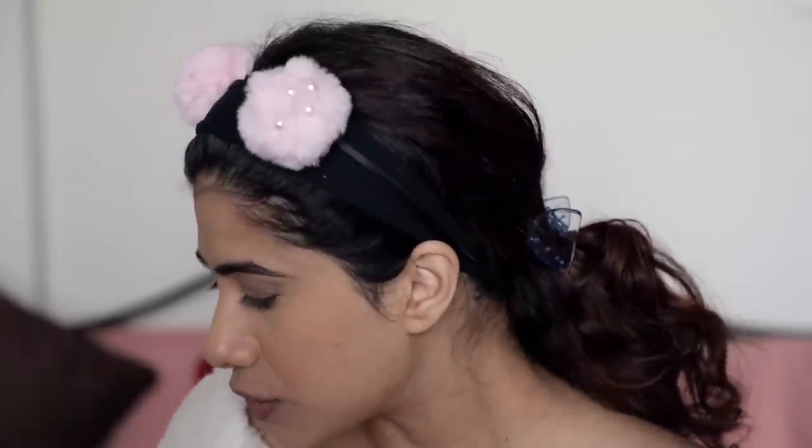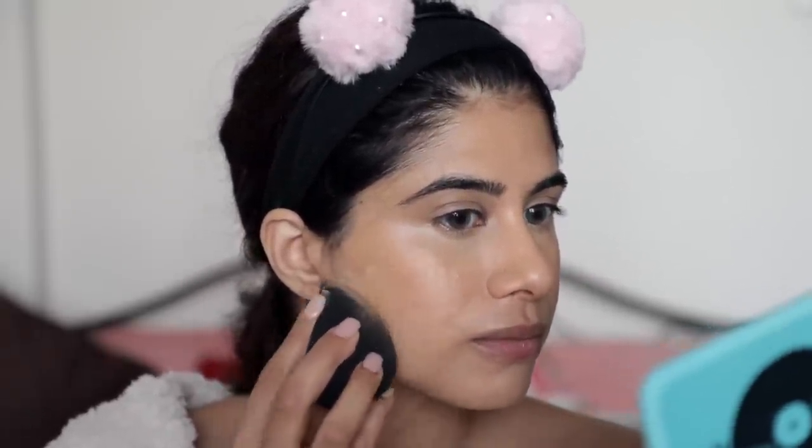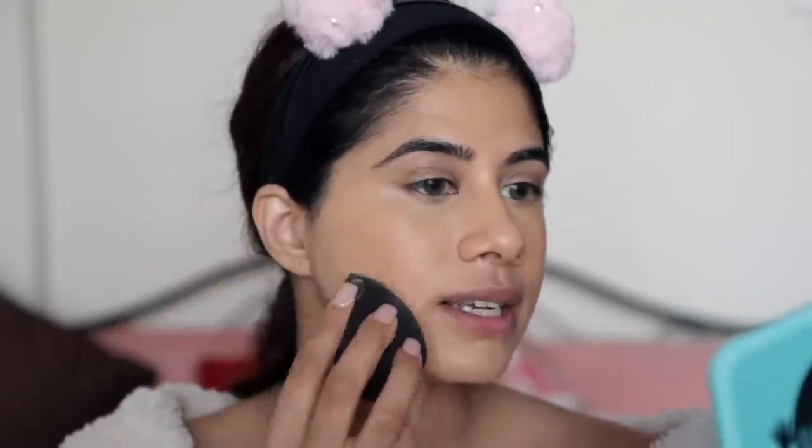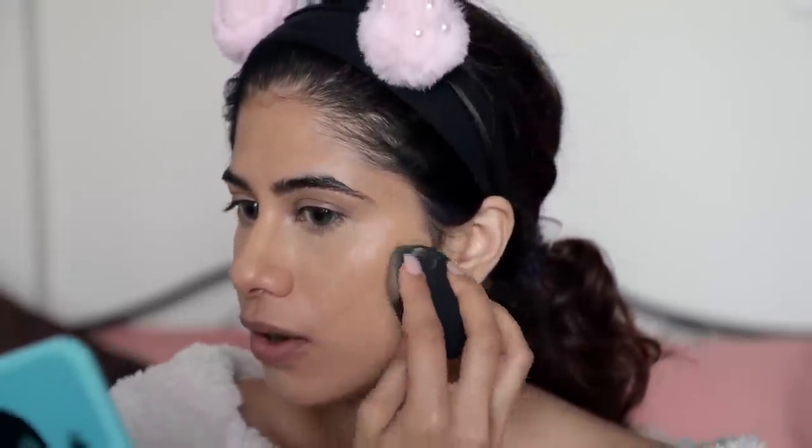The brighter concealer brought some brightness to my under eye — and mind you, we've not used foundation yet. Now I'm taking the NYX Can't Stop Won't Stop Foundation in the shade medium olive — yeh mujhe bahut achhe se suit karta hai. It's one of the better drugstore foundations, around 1300 rupees, and it works beautifully. I take just a dollop and apply it where I haven't put any product, just to blend the concealer and foundation together so there's no stark line.